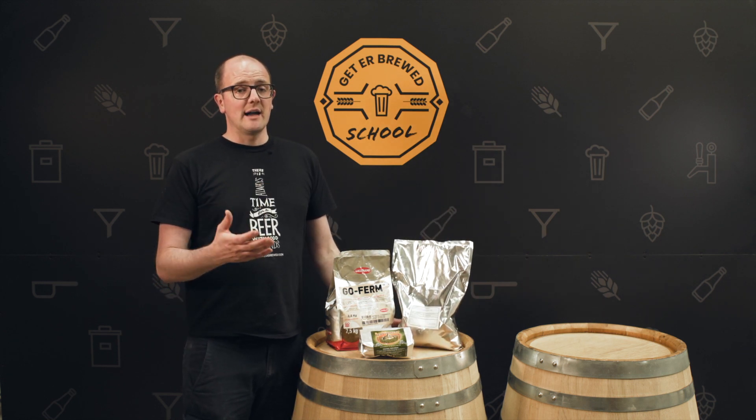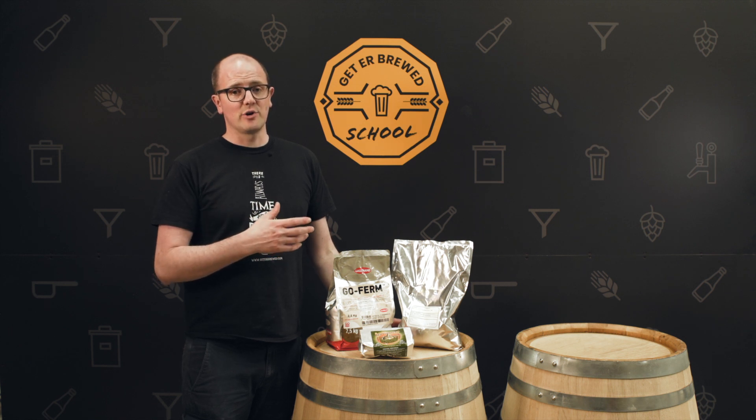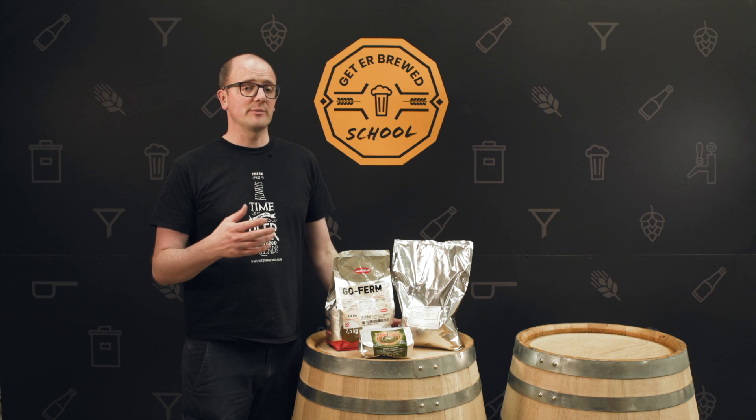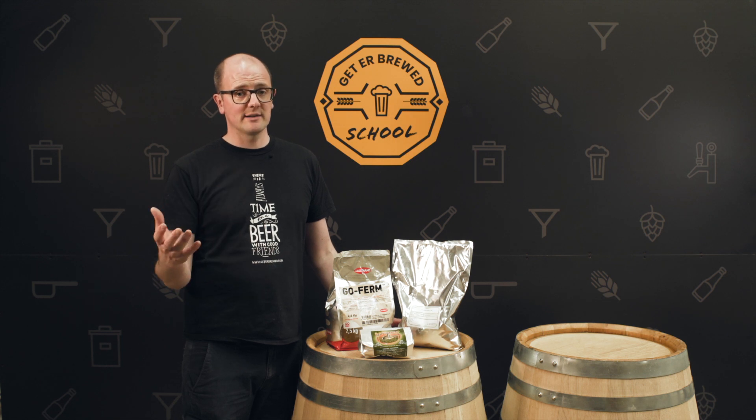We also represent AB Vickers here in Ireland as their exclusive distributor, so we have access to a huge range of nutritional products. Whether you're brewing in Ireland professionally or you're a home brewer — and we're very passionate home brewers also.